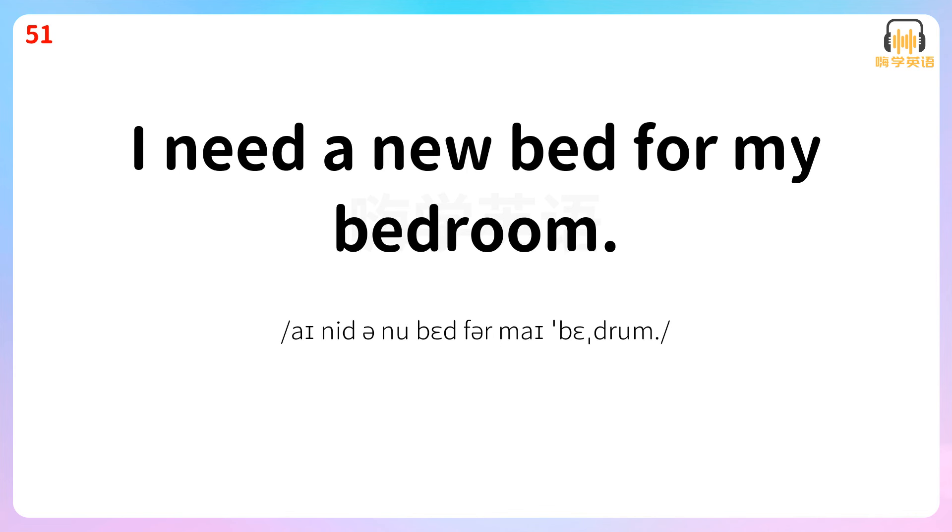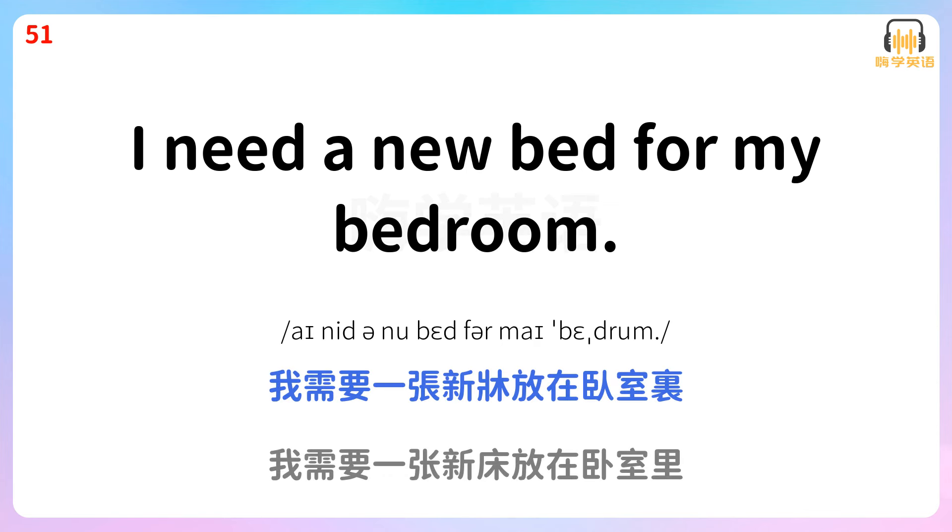I need a new bed for my bedroom. 我需要一张新床放在卧室里。